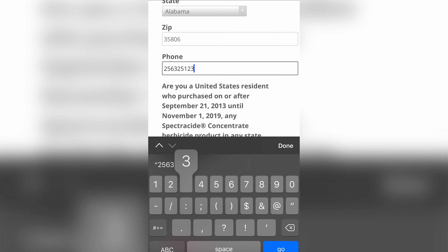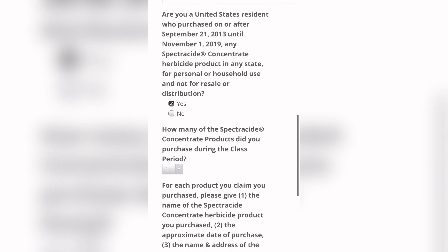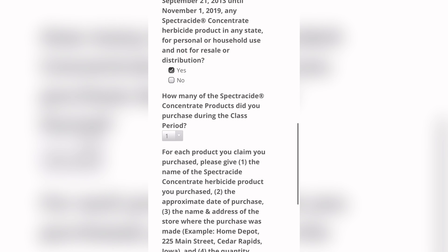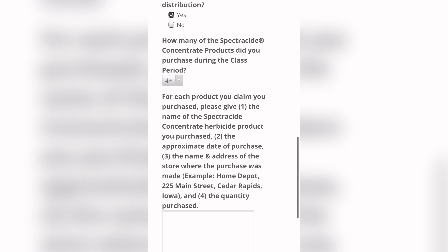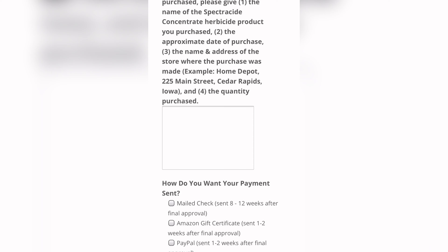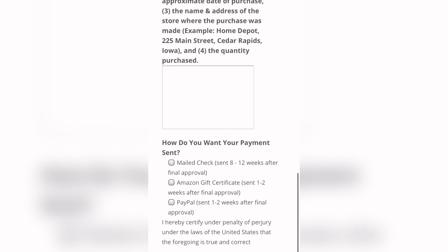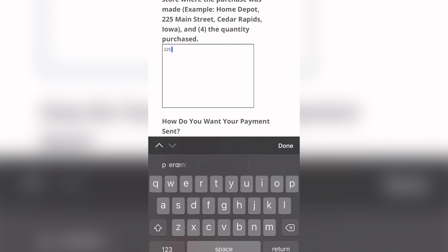So you have a chance to possibly make $40. Of course, it is illegal to do a settlement if you did not qualify or to fill out information for products you have not purchased. For each product you claim, give the name of the type of Spectricide you purchased — was it a weed eater, what was it? You can also decide how you want your payment: as an Amazon gift card, a check, or through PayPal.